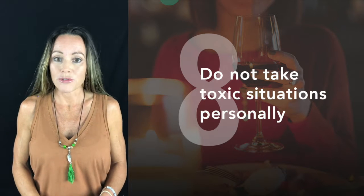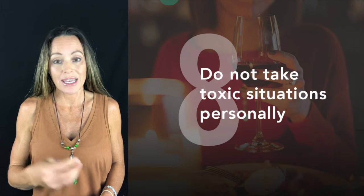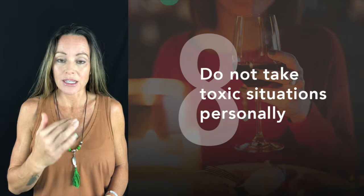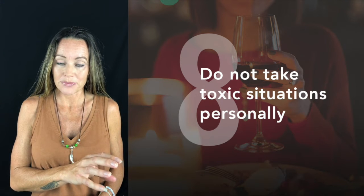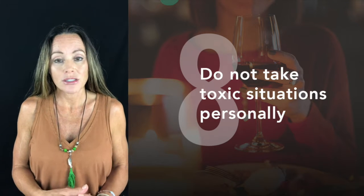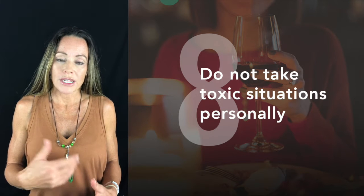Unfortunately, Thanksgiving is not always a stress-free event, especially if you have toxic family members or friends in attendance. Before you go in, make sure you take a few minutes to ground yourself — be present, breathe, and calm your nervous system down. You want to be in a parasympathetic state versus a fight-or-flight state.